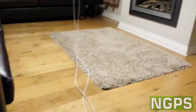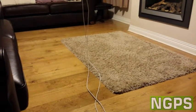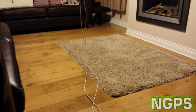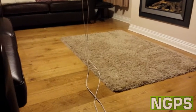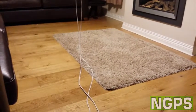Let's switch back onto the CFL. You can see that more orangey tinge, because the CFL is rated at 2700K while the LED is rated at 3000K.